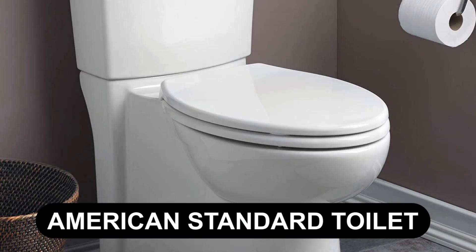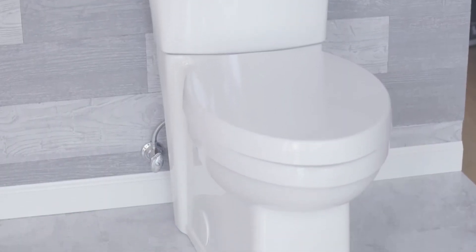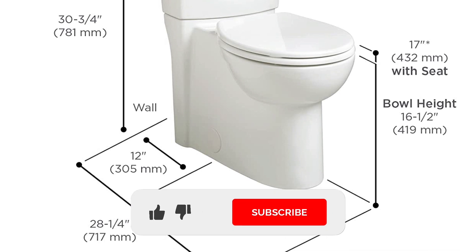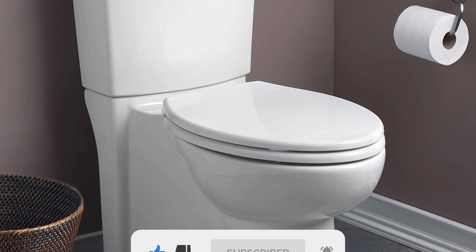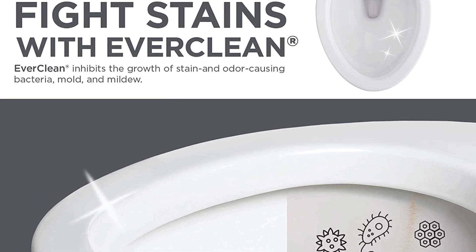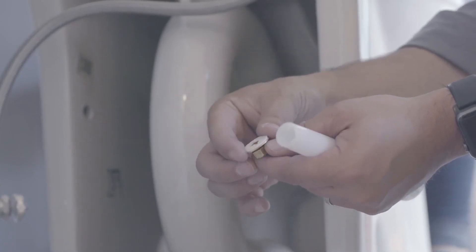At number 4: American Standard Toilet. American Standard offers a contemporary toilet with a concealed trapway that eliminates curves for easy cleaning. The toilet, measuring 28.25 x 15.75 x 30.75 inches, is a complete toilet set that features a bowl, a flush tank, and a seat cover. The white body is made of vitreous china material to prevent mildew and bacteria growth. After purchasing this toilet, you don't have to worry about installation — it is easy to install and everything you need is included in the box.